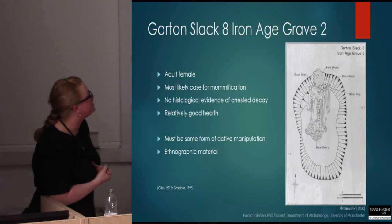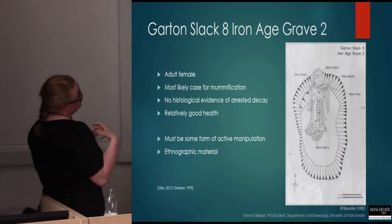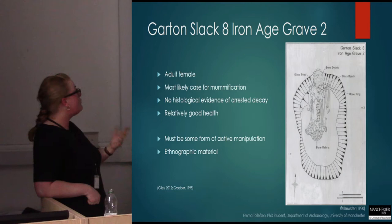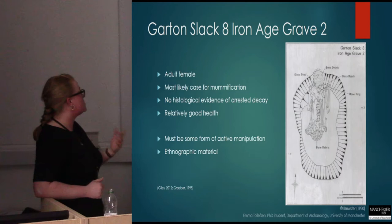This adult female was the most likely case of mummification. Her legs have been folded over and tucked up against the torso, and her arms are contracted on either side of her body. It was very peculiar when we first looked at the photograph. But again, there was no histological evidence for delayed decomposition, and so this became more difficult to theorise.